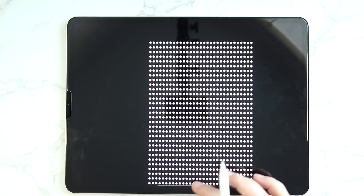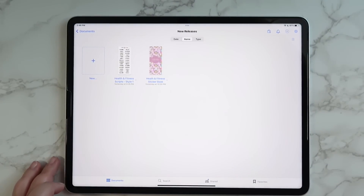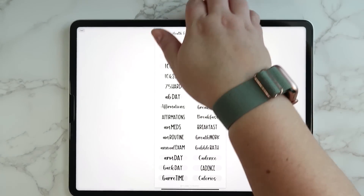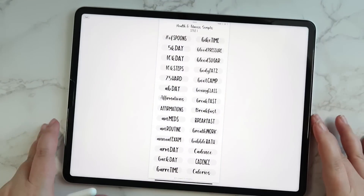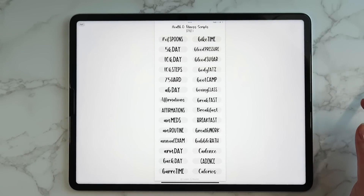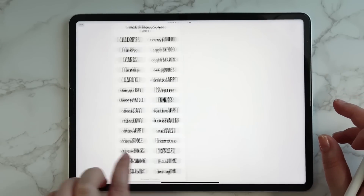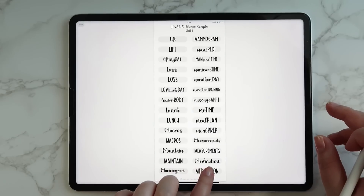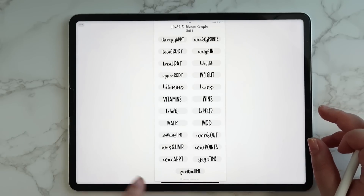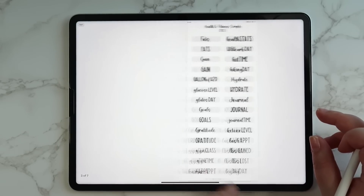Next I want to share the sticker book, but first let me show you the scripts. There are 191 scripts total for health and fitness — same style as the essential scripts launched back in November. Tons of script stickers to pick from related to working out, self-care, and specific requests, so lots to pick from for your health and fitness scripts.